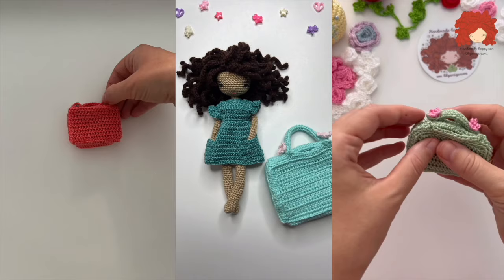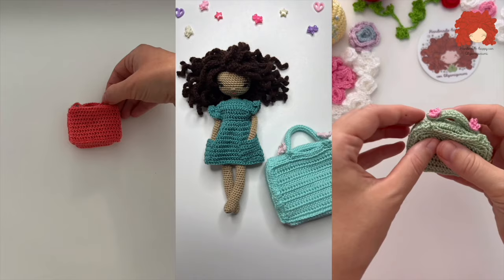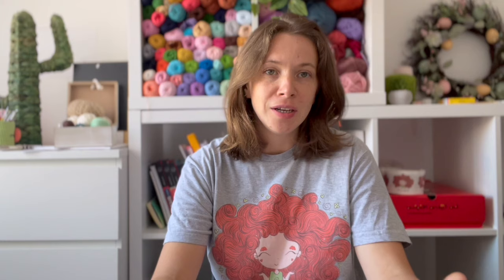Amigurumi is amazing. You can create your own world using just a crochet hook and yarns. You can discover so many wonderful creations — you can't remain indifferent. You can feel yourself as a child creating tiny or big characters and designing their clothes, accessories, anything that you want.